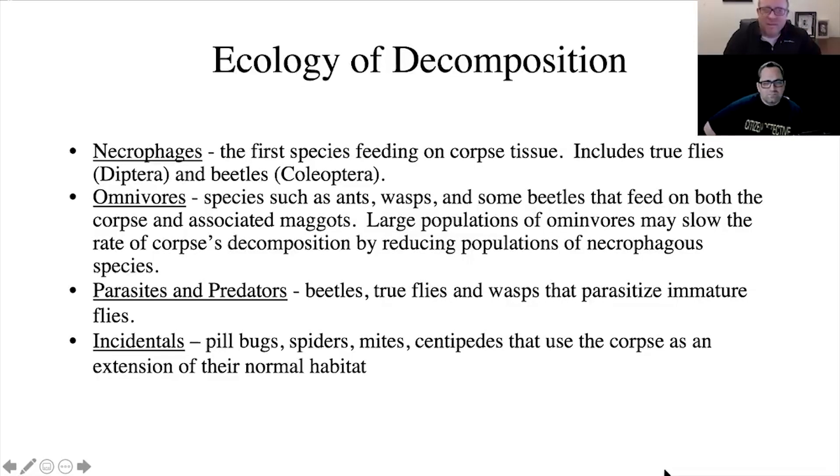They'll actually be eating the flies that are there, just going after anything that's present. As you can see, this might actually slow the rate of decomposition because they may be attacking the things that are going after the body. Other parasites and predators — other beetles and true flies — will also show up there.